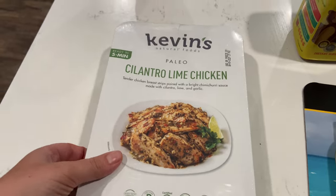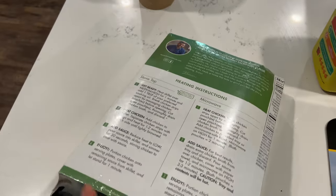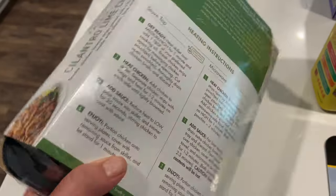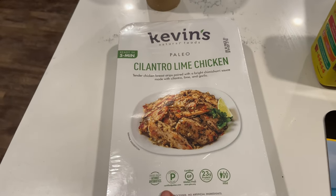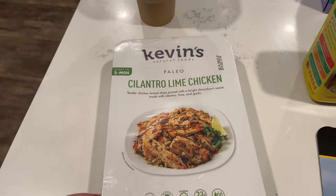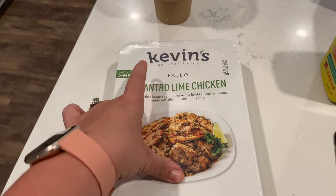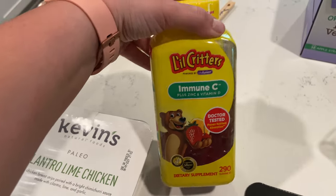I went ahead and picked up some more of this cilantro lime chicken - guys, this is delicious. If you can find this, this was so easy to make. You literally microwave it and it says it's ready in five minutes. We served it over rice with some broccoli and it was so, so good. I should have gotten two of them. It does come in two separate packages so you can eat it for two different meals. If you have a smaller family you might be able to get away with using it for two meals.